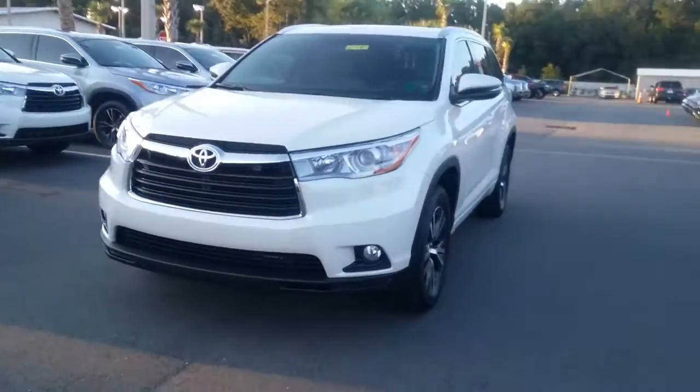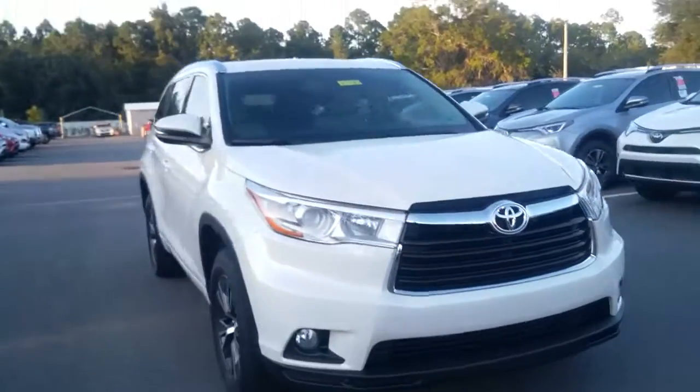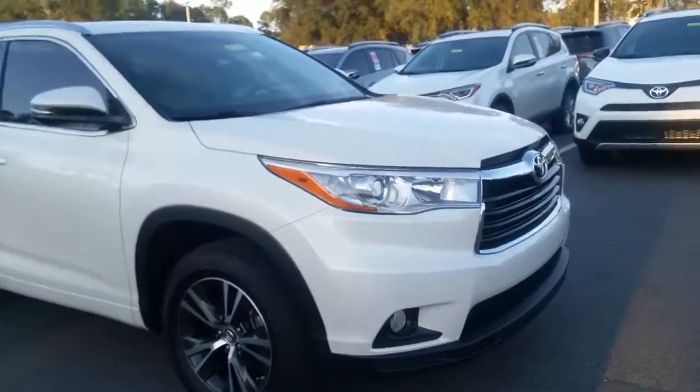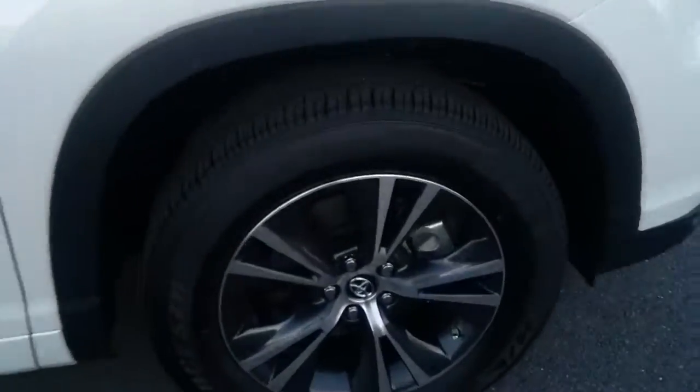In front of me is a 2016 XLE Highlander model. 3.5 liter underneath this hood, mounted with liquid-filled motor mounts, meaning it's going to be a very smooth ride. I'd love to go over all the details — I'm going to go briefly.